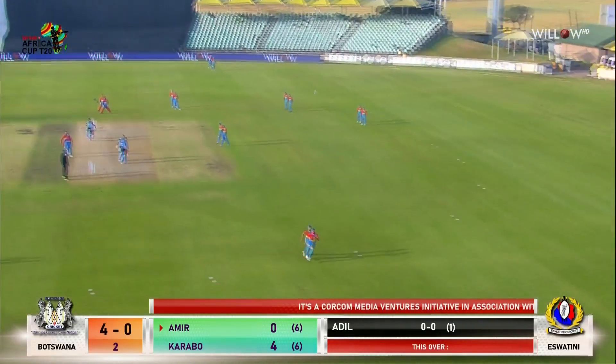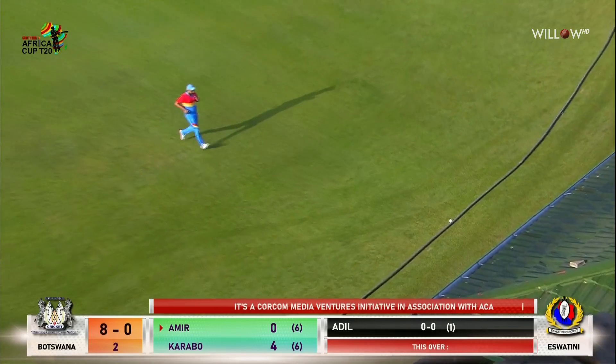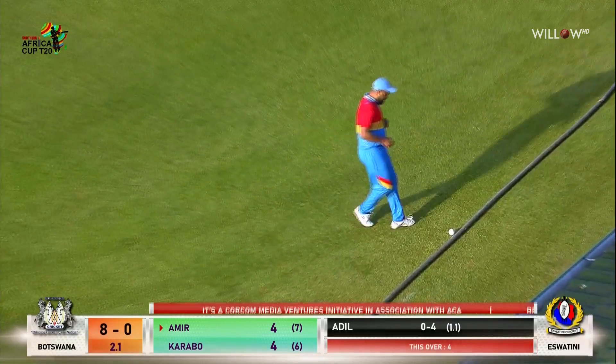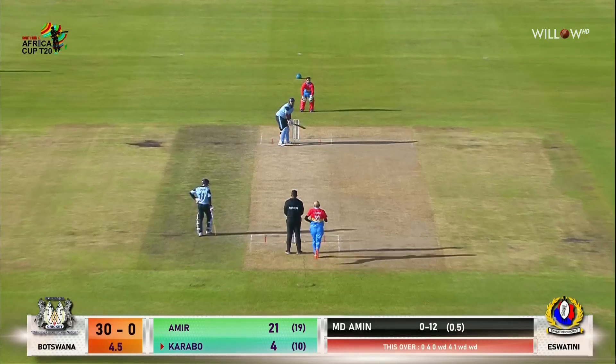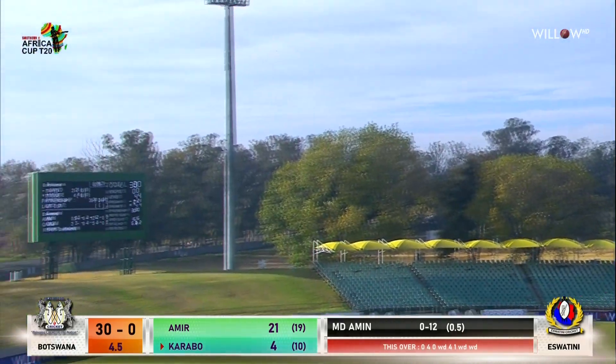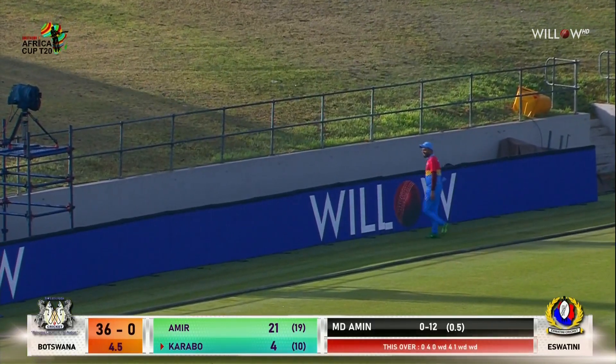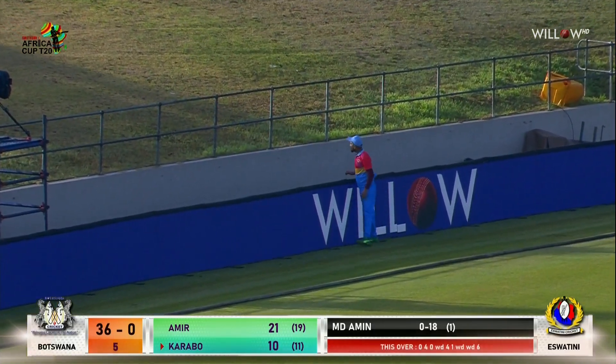He's gone for the big hit and this is well placed — wonderful bit of shot selection. He's got his first boundary. Short, it's taken the top edge but it's going to clear the boundary. That's the power of the man — he top edges it for six!